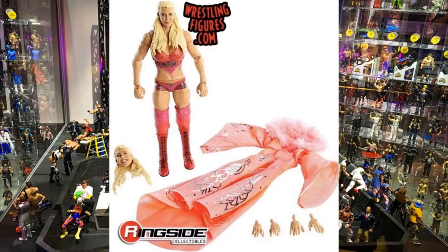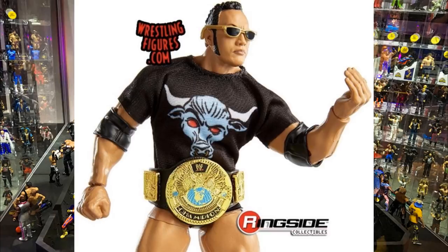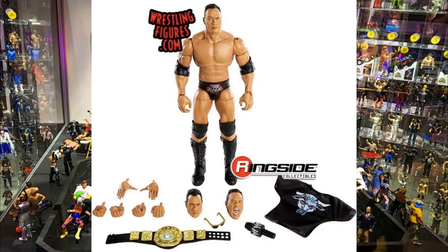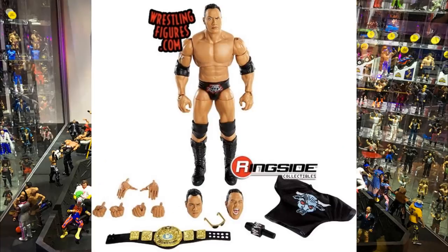The Rock looks good as well - I love all the accessories. I noticed they may have increased the size of the Brahma Bull on his t-shirt. We get great interchangeable hands - I love the 'Just Bring It' hands - plus glasses and the WWF Championship. The only thing I'm not really looking forward to is the articulation on the torso. The head sculpts look absolutely beautiful. I think it's a Survivor Series 2001 style attire with red and silver, so I am hyped. Maybe I can figure out a torso switch or something.